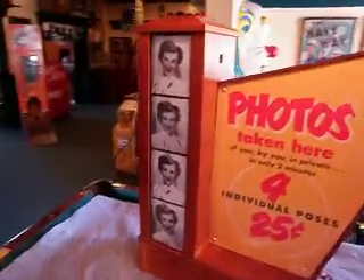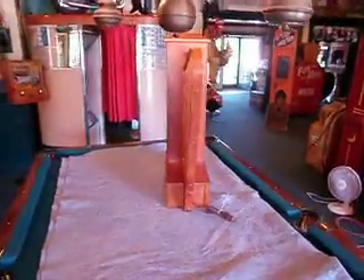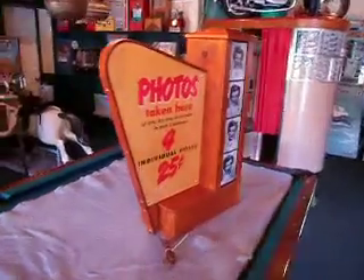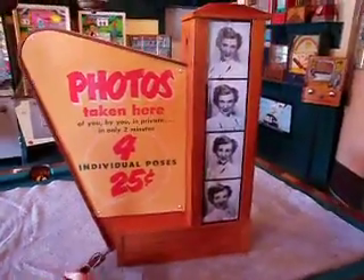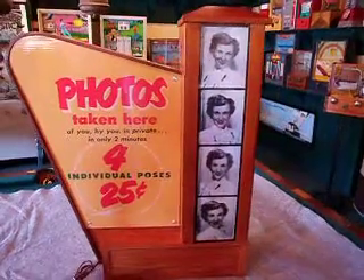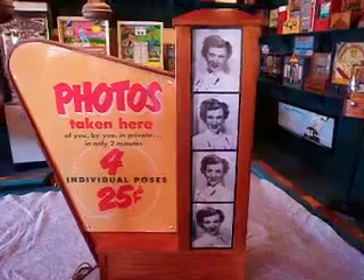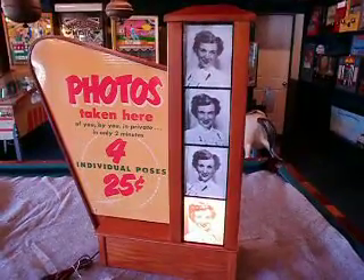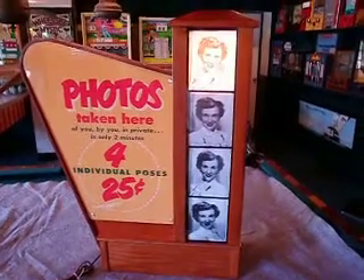When you plug in the marquee, the light box has a sequential lighting feature as an attention getter. We'll plug it in here and show you how the marquee lights sequentially. Pretty good attention getter — it would certainly draw your attention over to a photo booth so that you would be a patron and take your pictures.